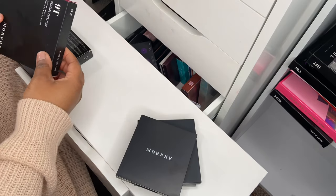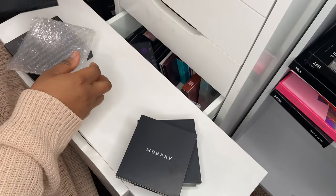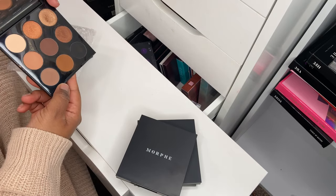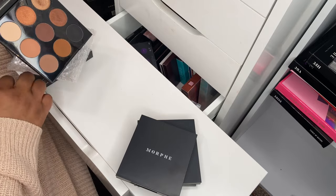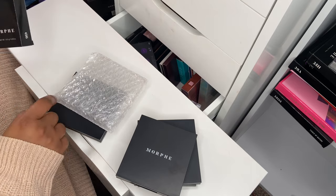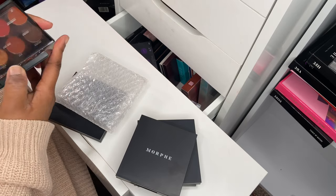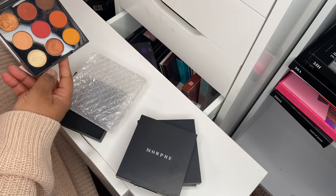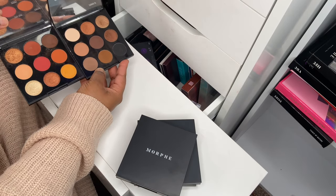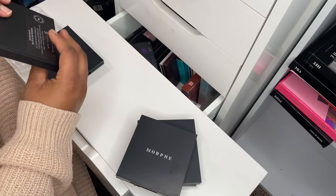I've got two more — the 9O Neutral Territory palette. I believe I have a tutorial on YouTube using this palette. This is the cooler tone neutral palette, because the 9O Painted Desert palette is the warmer tone one — these two came out together and make really good accompanying palettes. I've used them quite a bit and they're very easy to use.